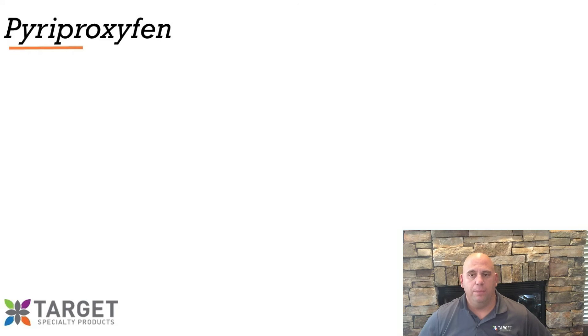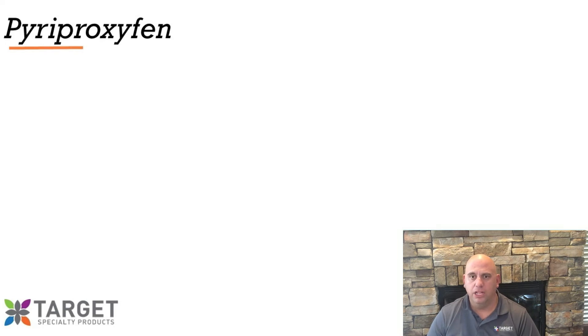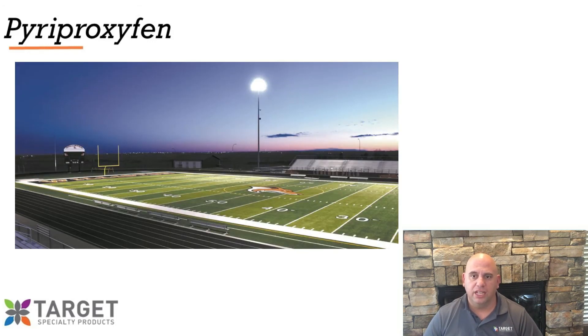Your question might be: how far can she transfer it? One study showed auto-dissemination of pyriproxyfen from treated sites to untreated sentinel oviposition sites, under field conditions in area-wide and point source treatment experiments, that the mosquito delivered pyriproxyfen up to 200 meters away. That is over 650 feet — more than two football fields.